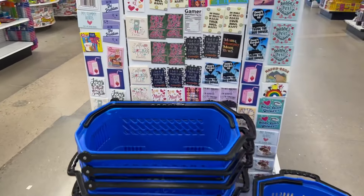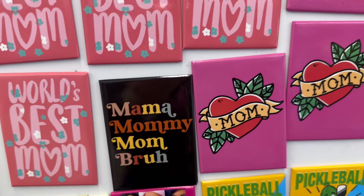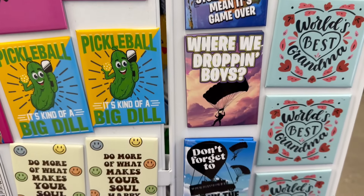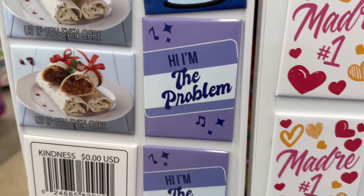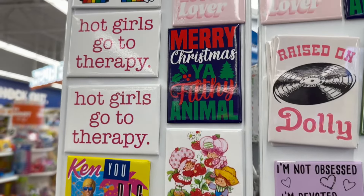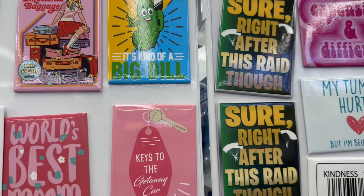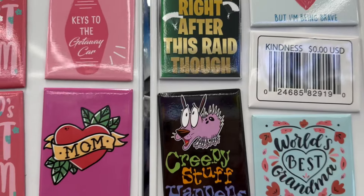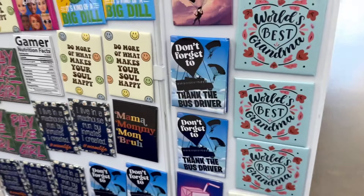I'm going to get ready to wrap up, but let's check out the magnets first. They have some really cool magnets — even some for Mother's Day! Look at these Fortnite ones: 'Ready up — just because you're in the storm doesn't mean it's game over.' They have a lot of fun ones, and a lot of them are pretty funny too. 'Expensive and difficult' — that's funny!